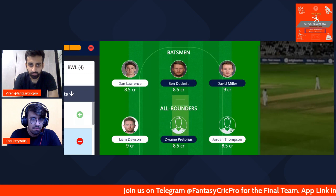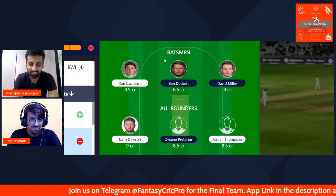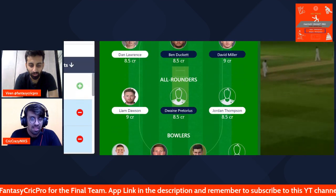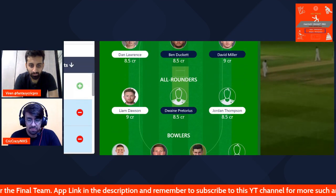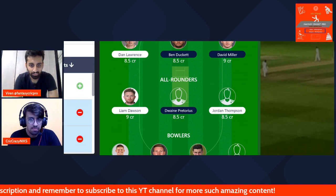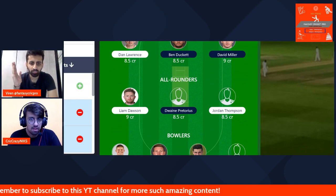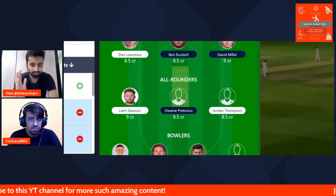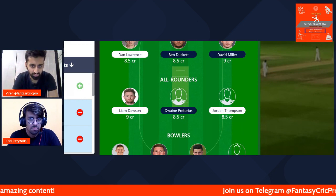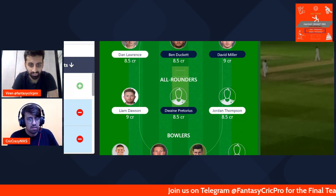That is a lot of options, but at the other end it is also a lot of thinking to do, so I guess the conditions will dictate a lot. We have gone with three all-rounders for now: Liam Dawson, Dwayne Pretorius, and Jordan Thompson. Do you feel like Jordan Thompson is someone you would include only if he is bowling first, or does he make it in both scenarios given you have seen him get a few wickets in the second innings too?